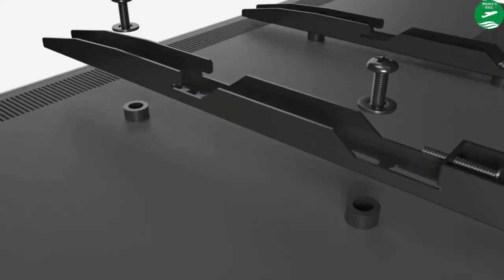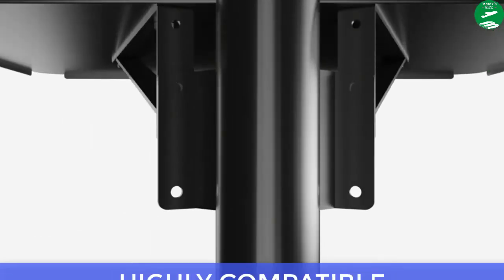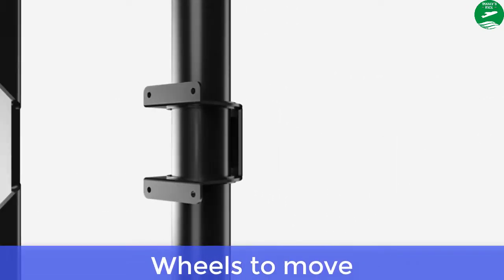Main features: universal TV cart on wheels, height adjustable tray, highly compatible, tidy cable management. Pros: wheels to move.